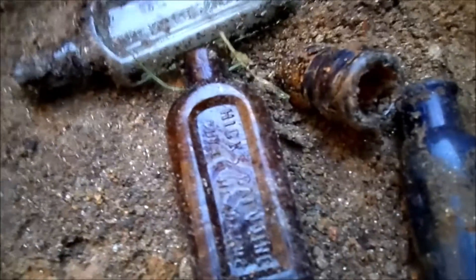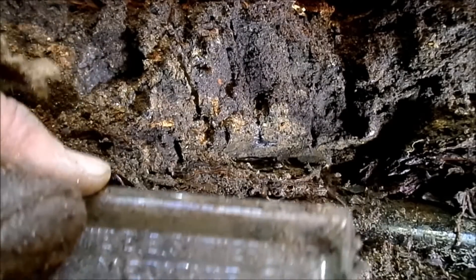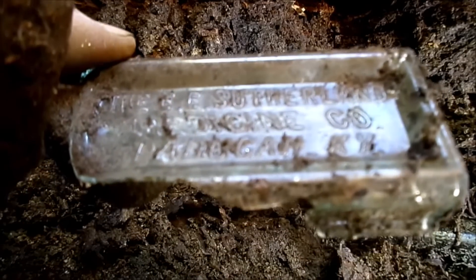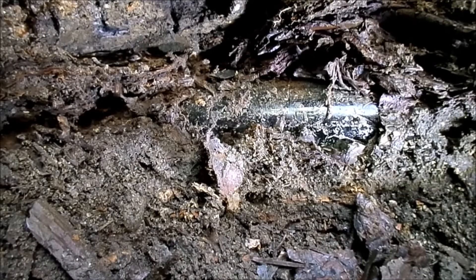A bromo — tiny dollhouse-size bromo. But I also found that Hicks Capudine and this Dr. King's New Discovery sample size, and it would have been a fairly interesting one. E.E. Sutherland Medicine Company, Paducah, Kentucky — well, that's only the third one I've ever seen in all my years of digging.